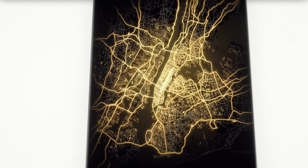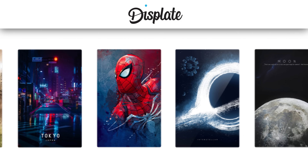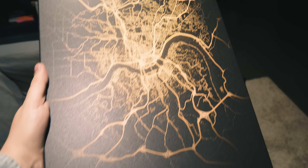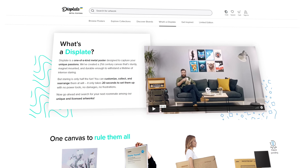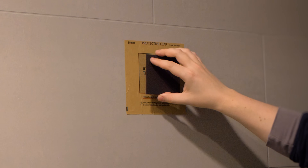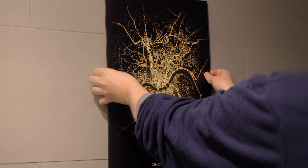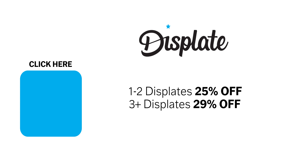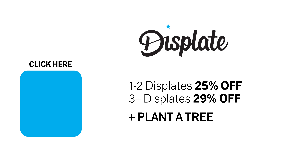I love looking at these maps of cities from above, and Displate has maps like this for hundreds of places around the world. They have over 1.5 million different artworks made by independent artists, printed on elegant metal posters. It's really simple to install — with their easy-to-use system, you don't have to do any damage to your wall. You just apply a protective leaf to your wall, stick the magnet that comes with it onto it, and the poster snaps right on. If you click on the link on screen or use the link in the description, you'll get a discount — 25% off if you buy one or two posters, and 29% off for three or more. The company even plants a tree for each piece you purchase. So check out their site, and thank you for watching.